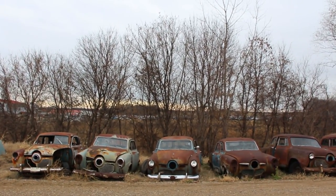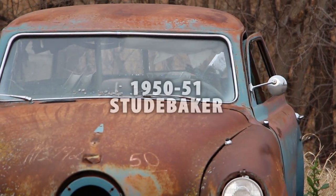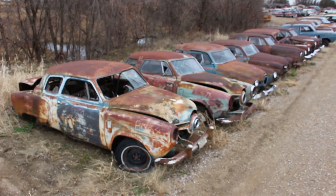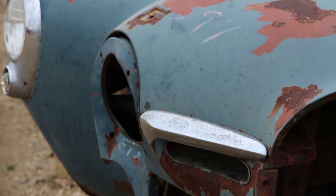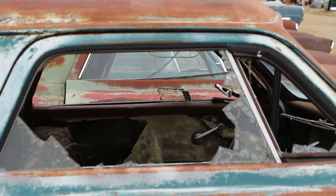We've got some 1951 Studebaker Champions and some 1950 models as well — 1950-51 Studebaker Champions and Commanders today. These things are really unique, so let's take a look at these cars. In 1852, a company in South Bend, Indiana started manufacturing horse-drawn carriages, and 100 years later they were producing some of the most futuristic cars on the road.